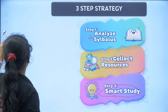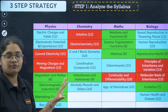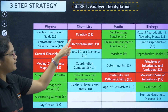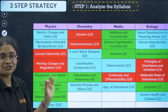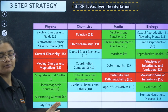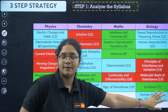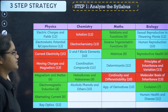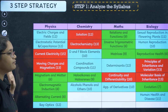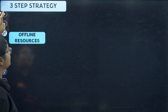Let's look at the complete syllabus of PCMB — Physics, Chemistry, Maths, and Biology — for the mid-term. The red color chapters are the high-weightage chapters, the green ones are low-weightage, and the blue ones are medium-weightage. Your aim should be to focus on the high-weightage chapters first. Please take a screenshot of this and understand the weightage of each chapter.